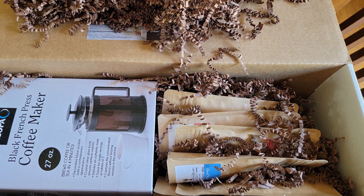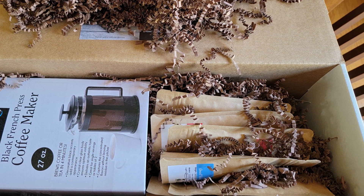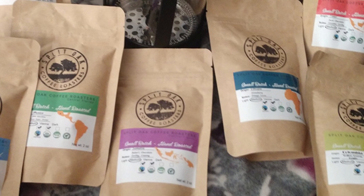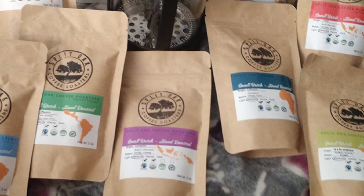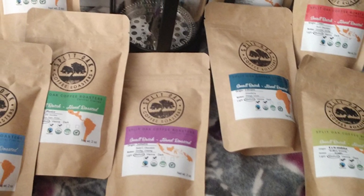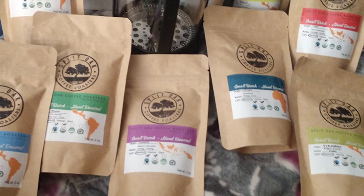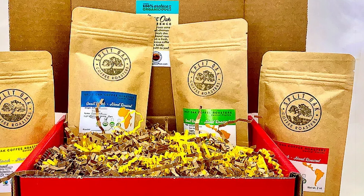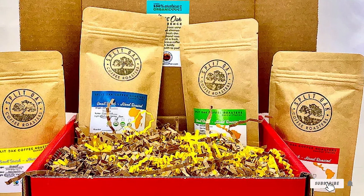Whether you prefer a bold, robust roast or a smooth and mild cup, the Split Oak Coffee Roasters Coffee Gift Box Set has something for every palate. It's the ideal gift for those who appreciate the finer nuances of coffee and a testament to the dedication of true coffee artisans. Elevate your coffee experience today with this extraordinary gift set.